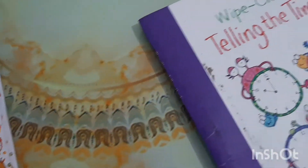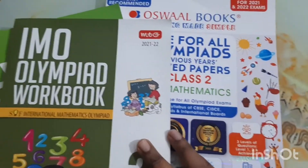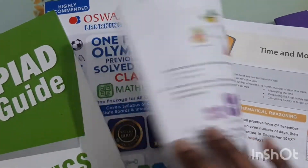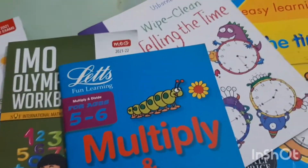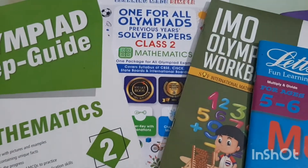Once they are done with the concepts and have thoroughly understood them, you can move on to these books and practice via all the questions available. These are all the resources we have been currently using for his second grade and for the Olympiad as well. I hope you liked this video — it was a quick video where I just wanted to share my honest thoughts and views about the books we have been using for mathematics.